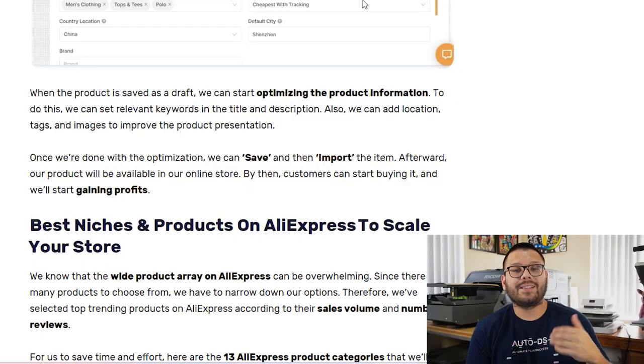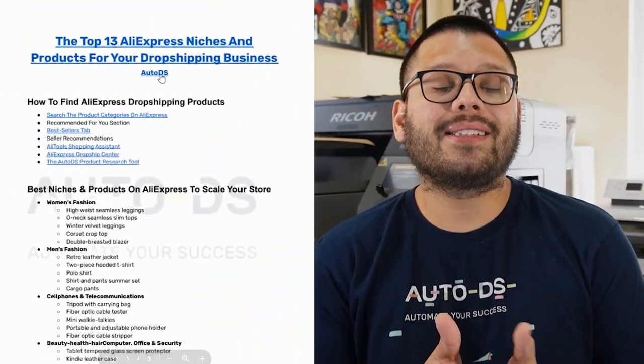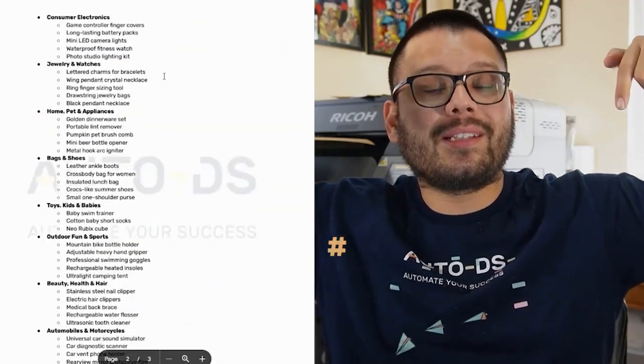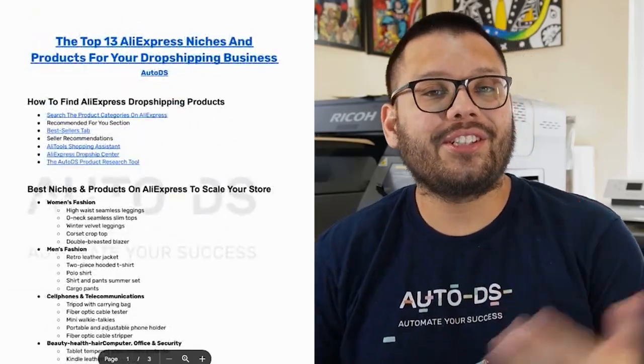Now we know how to conduct proper product research. Let's go ahead and start talking about the best niches to drop ship from AliExpress and the products within those niches. Before we get started with this list, I do want to mention that I have a 100% free cheat sheet — all you have to do is comment down below 'AliExpress 2023' along with your favorite niche from this list, and I'll reply back with a link.